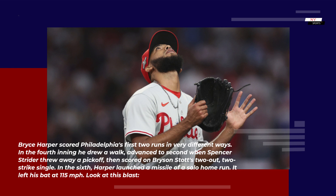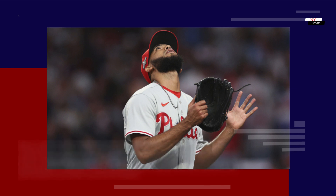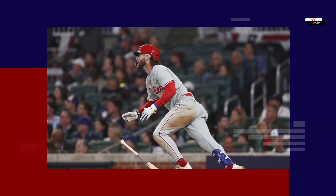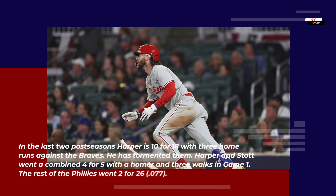In the sixth, Harper launched a missile of a solo home run. It left his bat at 115 mph. Look at this blast. In the last two postseasons, Harper is 10-for-18 with three home runs against the Braves. He has tormented them.